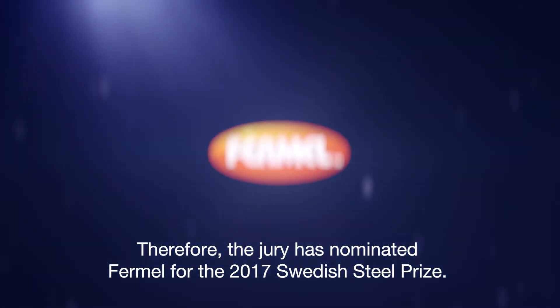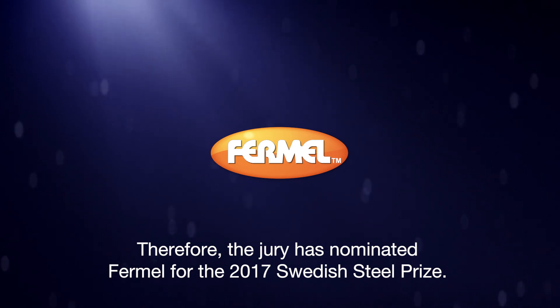Therefore, the jury has nominated Kermel for the 2017 Swedish Steel Prize.